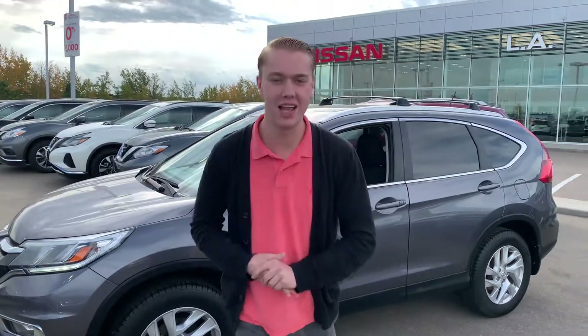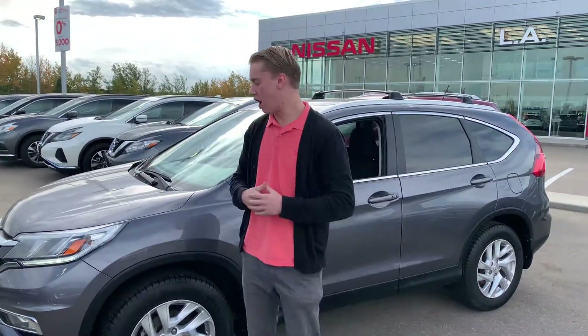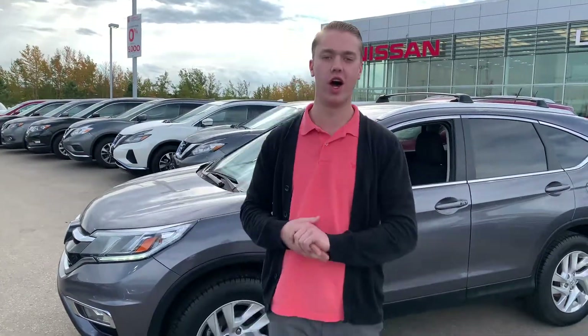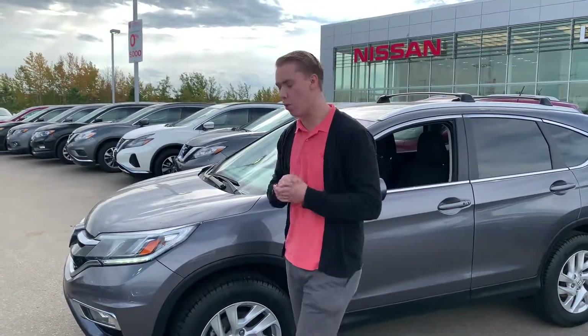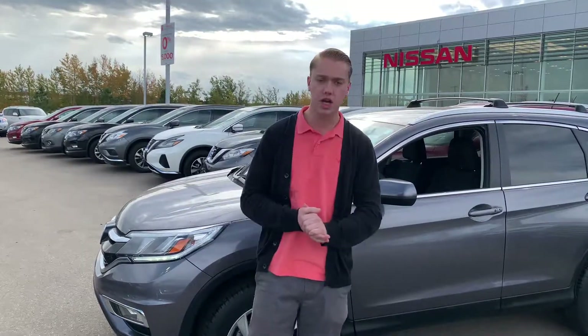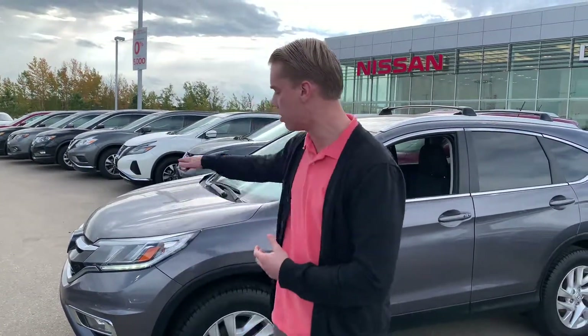Hello, it's Quinton here from LA Nissan. I just got your information regarding our beautiful 2015 Honda CR-V EX. I wanted to go over a couple of the features and highlight the condition for you. Up front you're going to get the 3M tape so there's not going to be any rock chips or anything like that — it's going to be in really good shape.